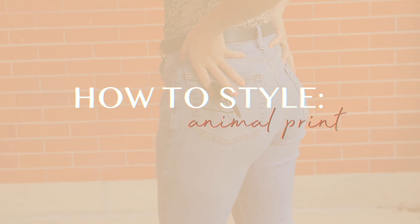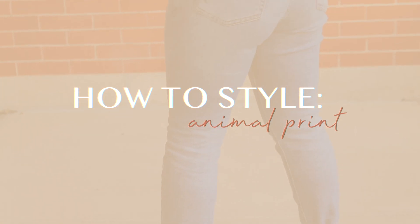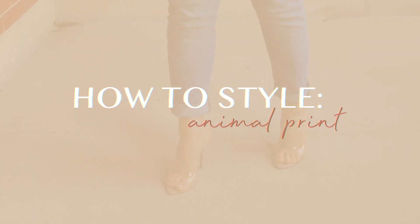As you guys know, that is such a trend these days! So I want to show you guys my favorite ways to style it. If you're interested, then of course, please keep watching!